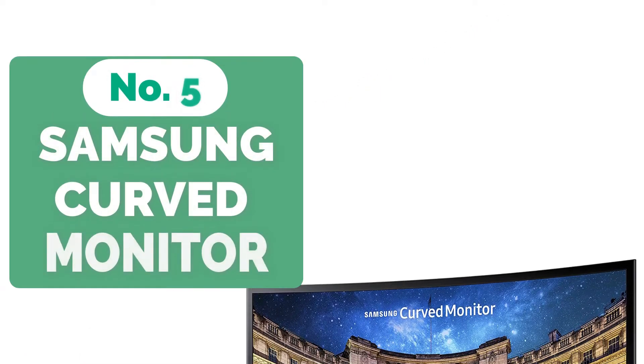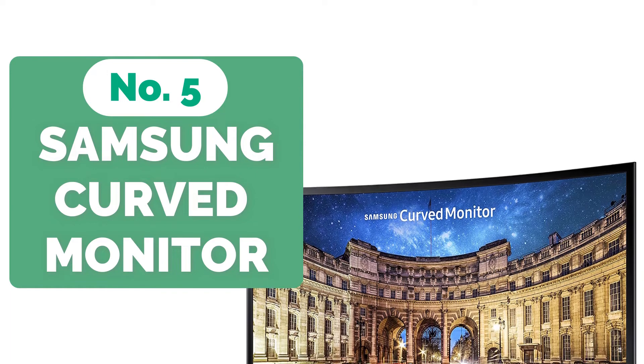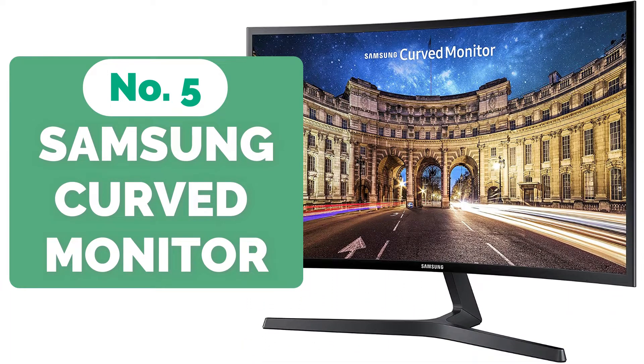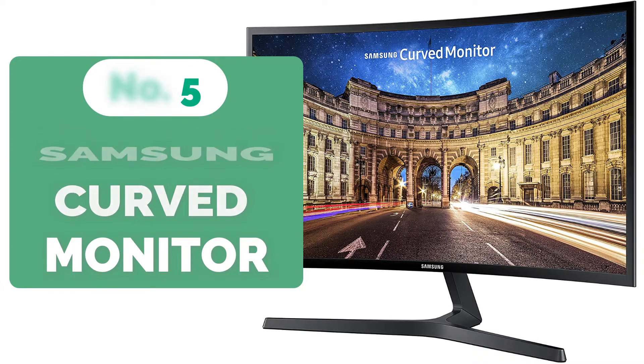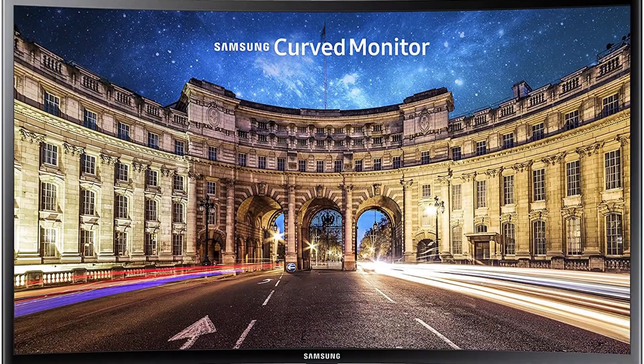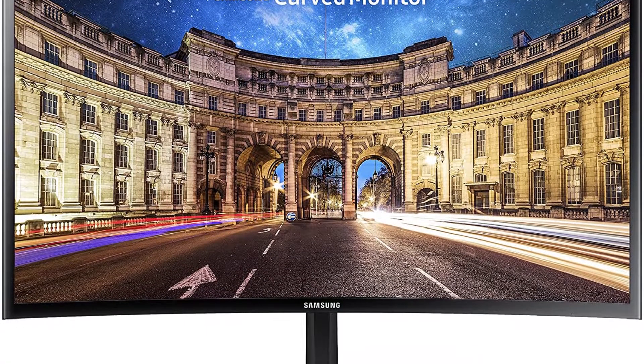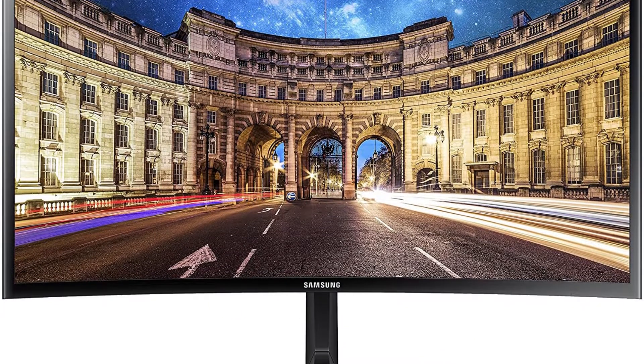Starting our list at number 5 is the Samsung C27F398 27-inch curved LED monitor. This is a 27-inch curved computer monitor that's been professionally set up to provide delightful and comfortable viewing in your office or at home. This monitor is one of the greatest curved displays on the market for a variety of reasons.